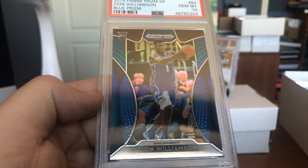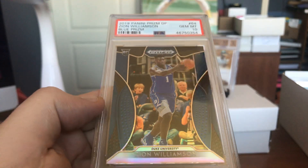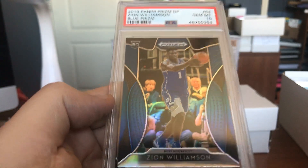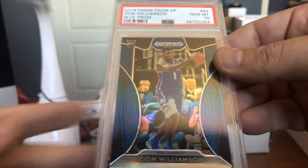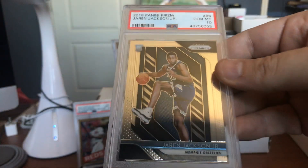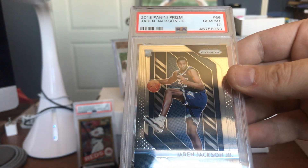Look at this — Duke University. Look at the blue prism for the Blue Devils. This very blue looking card — wow, that's beautiful. That's a Gem Mint 10 Zion rookie card. The blue on blue on blue, and I dig it. Jaren Jackson Jr. — Triple J with the Gem Mint 10. Look at how beautiful that card is.